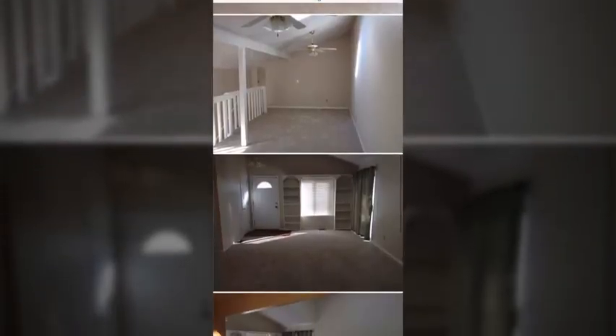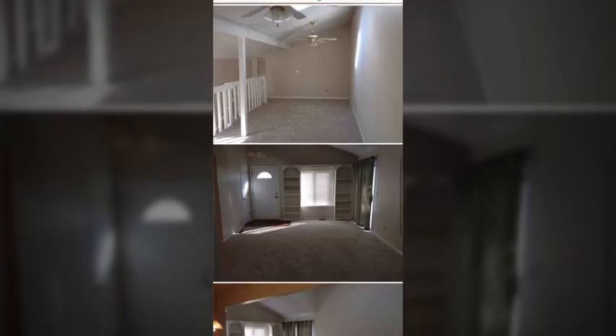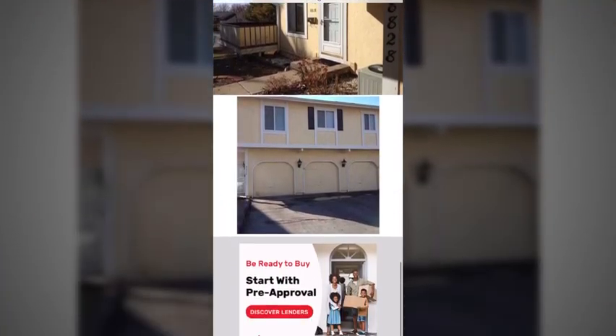This is the main entryway. There were wooden posts here but now they're gone and the door's new.